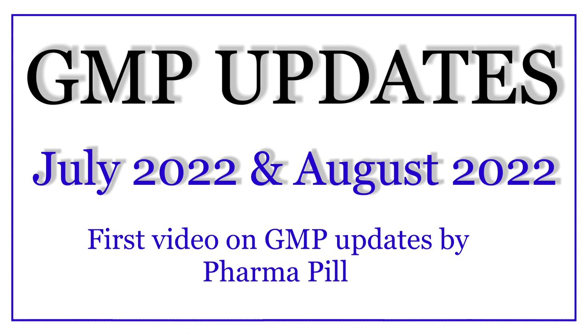We will try to bring the updates which are important for every pharma professional. So with this note, let's get started with today's video.